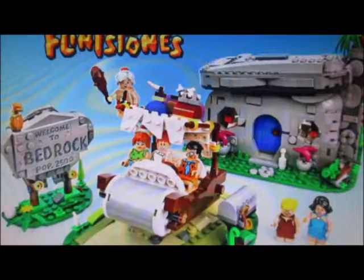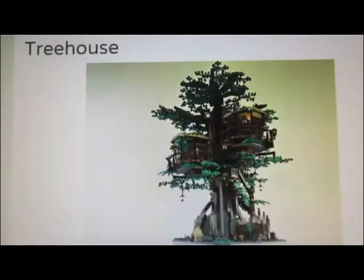Anyways, we'll get to talking about Flintstones in a minute, but I really want to talk about the treehouse, because that's actually a project I supported. So I'm excited that finally a Lego Ideas submission that I supported is going to become a thing. That's so awesome.